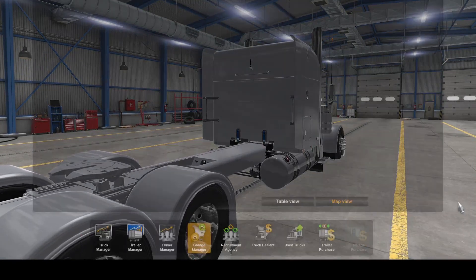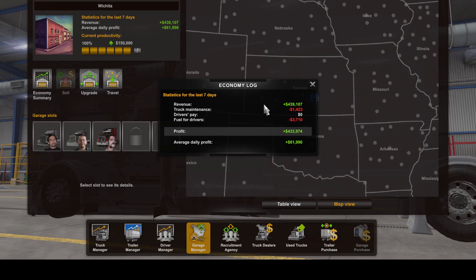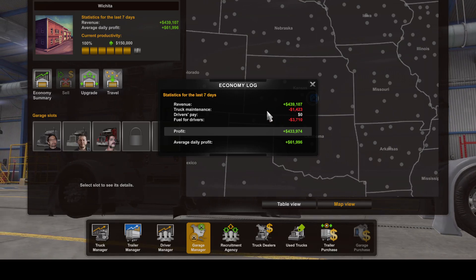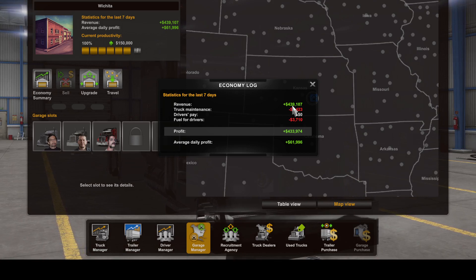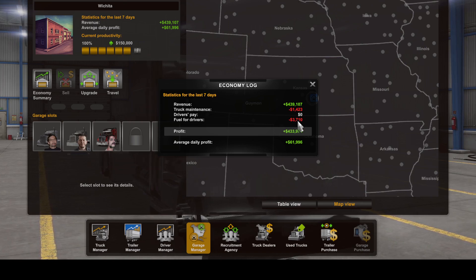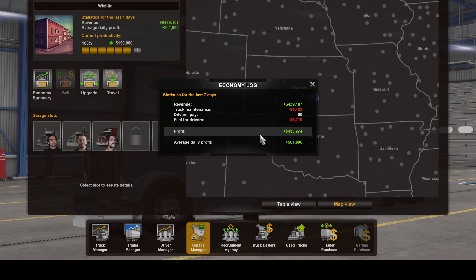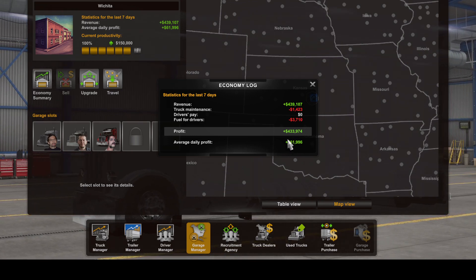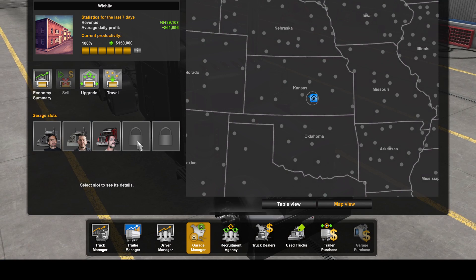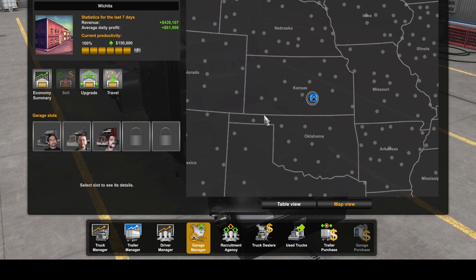Let me show you what my garage is doing in revenue — not doing too bad. We're spending $1,400 a week in maintenance. Revenue is $439,000. Driver pay isn't formulated yet because my drivers just started. But so far my average daily profit is $61,000 — that's going to go up with my new drivers. That was when I was by myself. After we get so far, we're going to expand my garage and get more trucks and other drivers in here and keep this thing going.